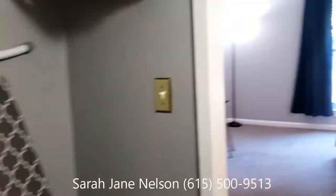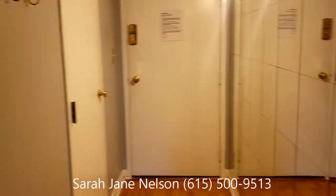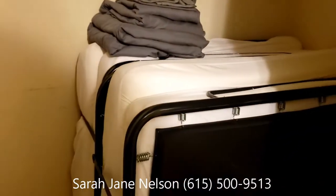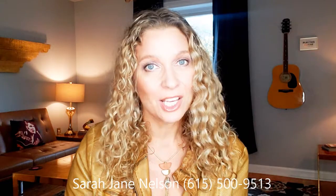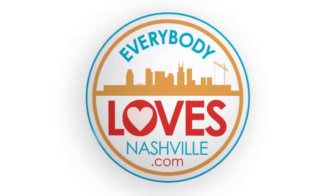Now I'm going to take you right back out. I do want to make sure that you see this unit has a very nice storage closet — it's large and currently has two roll-away beds and linens for those as well. So it's well appointed and everyone loves it. This is going to let you buy a little piece of Nashville history. You won't believe the price — it's fantastic. Call me at 615-500-9513 if you want to get in on this. Everybodylovesnashville.com.